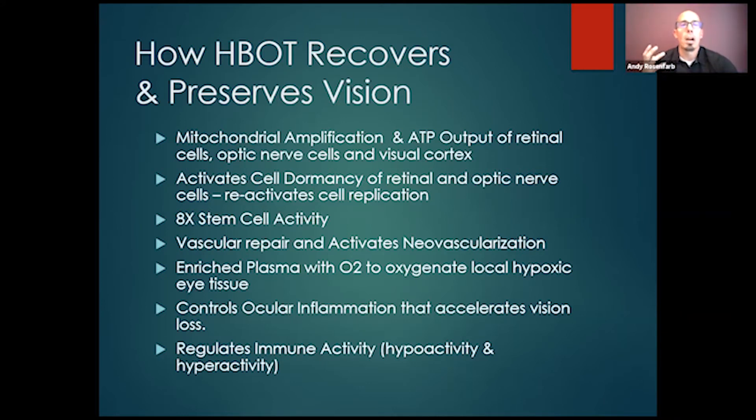Hyperbaric oxygen is tremendous in controlling ocular inflammation and systemic inflammation. Ocular inflammation is one of the primary accelerators of progressive vision loss. Eye doctors, retinal specialists, glaucoma specialists, and ophthalmologists all know inflammation is a key player in progressive vision loss. But how do you deal with it? Conventional medicine offers anti-inflammatories, steroids, maybe immune suppressants — there's not a whole lot for anti-inflammatory treatment.